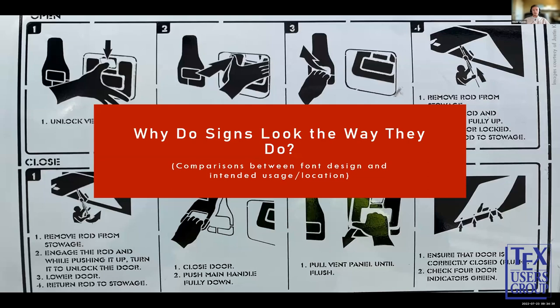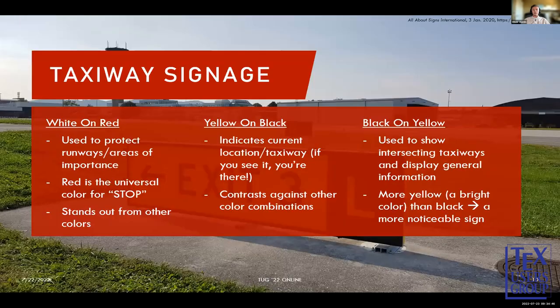So that poses the question: why do these signs look the way they do? White on red protects runways and areas of importance — red is a universal color of stop and stands out from all other colors, so you're more likely to see the red sign first. Yellow on black indicates your current location or the taxiway you're on, so if you see it, that's where you are — it contrasts against other combinations but blends in somewhat. Black on yellow shows intersecting taxiways and general information; with more yellow present, it becomes a more noticeable sign.